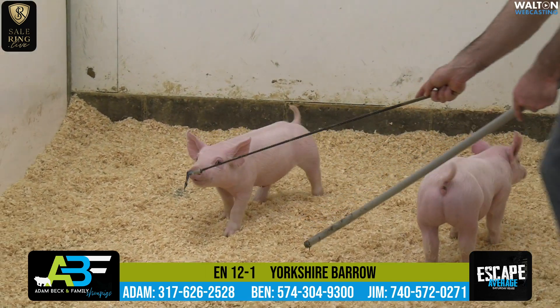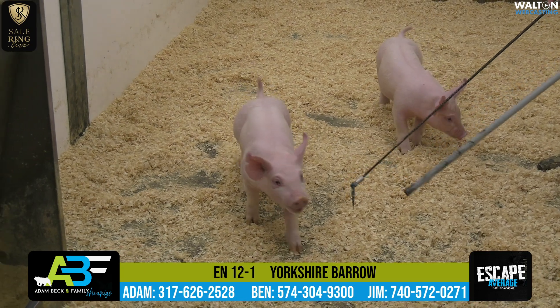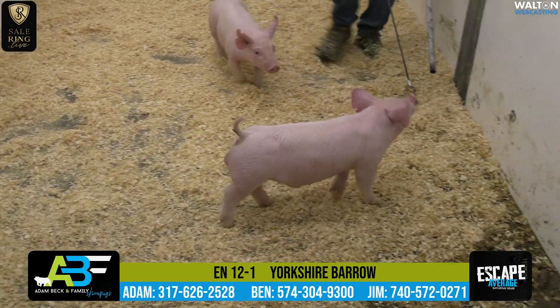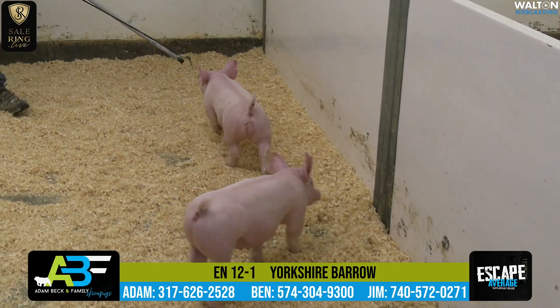These are going to be sired by Tycoon, the popular Travis Peters hog that we would have purchased last summer. I'm super excited about these hogs and the way they look, and we're going to use him quite a bit moving forward because we like what he's doing.